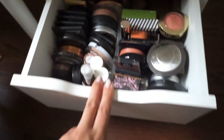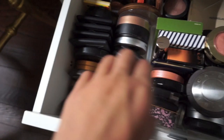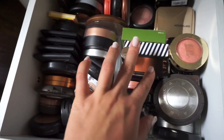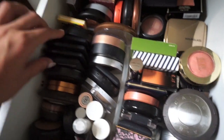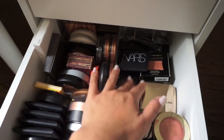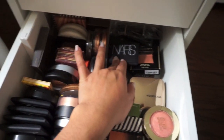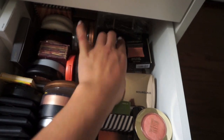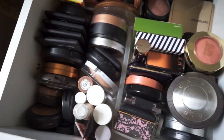This drawer is where I keep all my bronzers, highlighters and blushes. Highlighter sticks, the Josie Maran highlighter stick, this expensive Surratt blush, Milani, Becca, NARS, Smack, limited edition Hourglass, the bronzer, Hula — my favorite. The Illamasqua Lover blush is so pretty. Pretty much all my blushes and stuff are right in here.